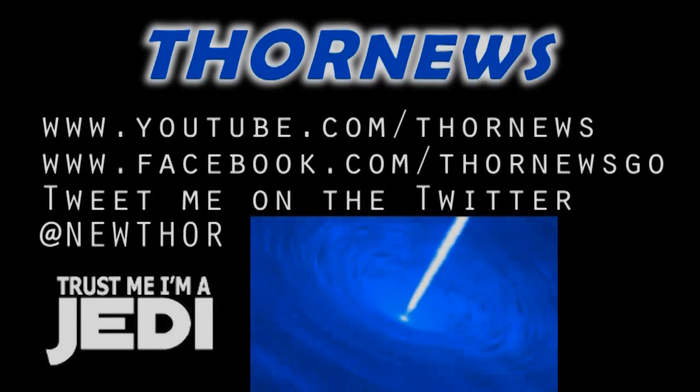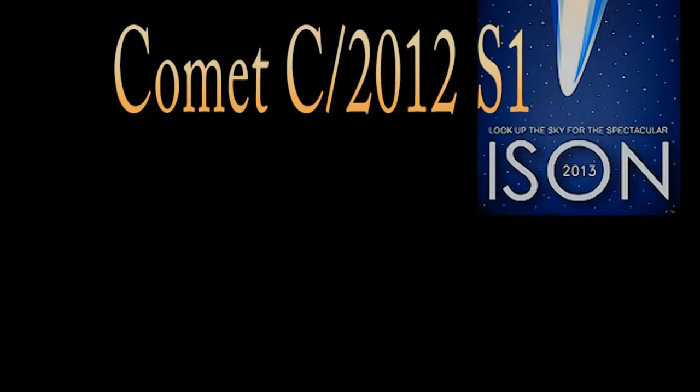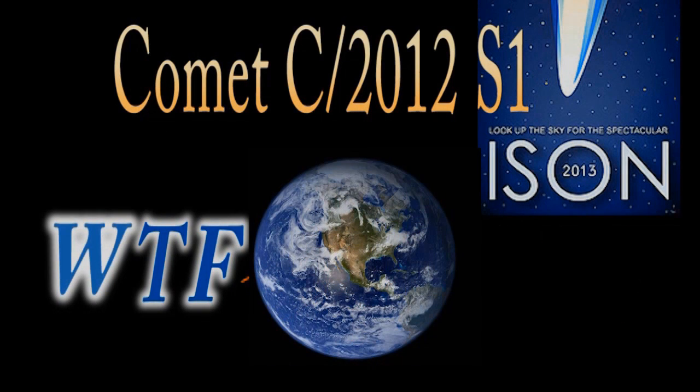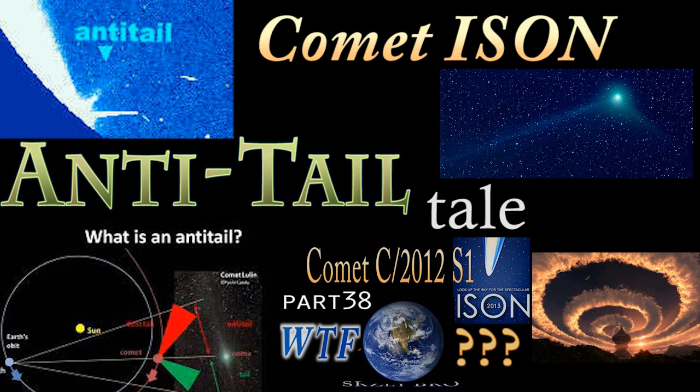This is a Thor News presentation. Thor News presents Comet C-2012-S1-ISON and WTF Earth. Part 38: The Anti-Tail Tale and Correction.